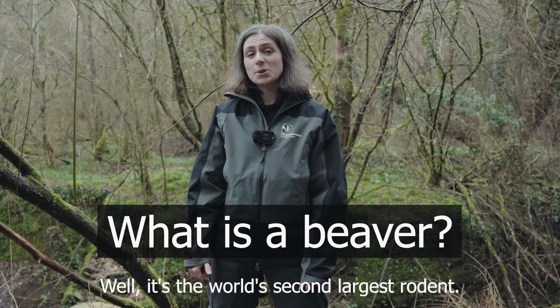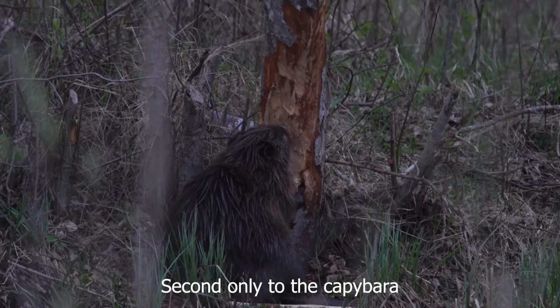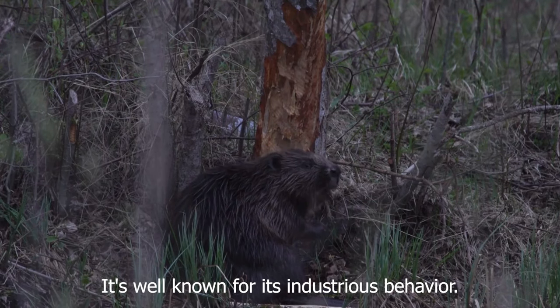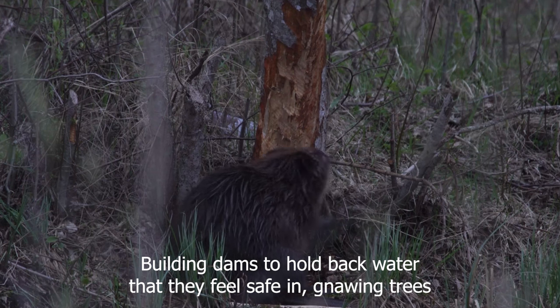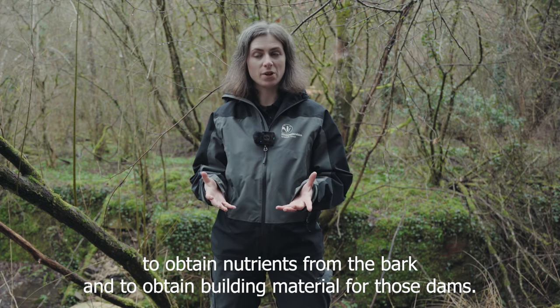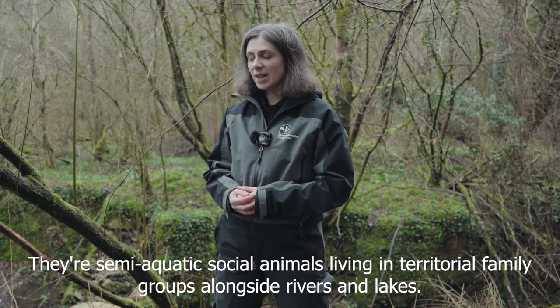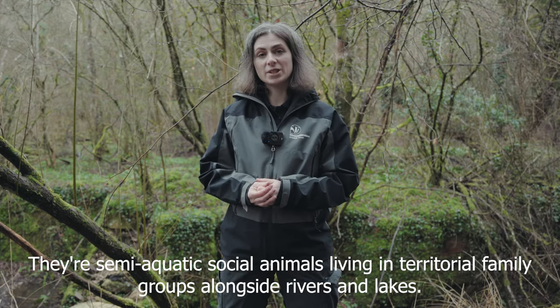So what is a beaver? Well it's the world's second largest rodent, second only to the capybara. It's well known for its industrious behaviour, building dams to hold back water that they feel safe in, and gnawing trees to obtain nutrients from the bark and to obtain building material for those dams. They're semi-aquatic and social animals living in territorial family groups alongside rivers and lakes.